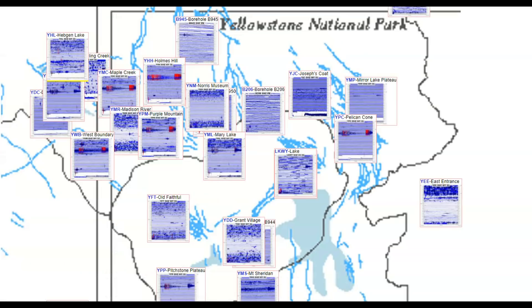Western Boundary is down, Horse Butte, Denny Creek, Grayling Creek went offline but came back online. Maple Creek down, Purple Mountain down, Holmes Hill. Norris Junction, Mary Lake, the borehole for Yellowstone Lake, Grant, Pigstone Plateau, Mount Sheridan, Pelican Cove, Mirror Lake Plateau — all not working.